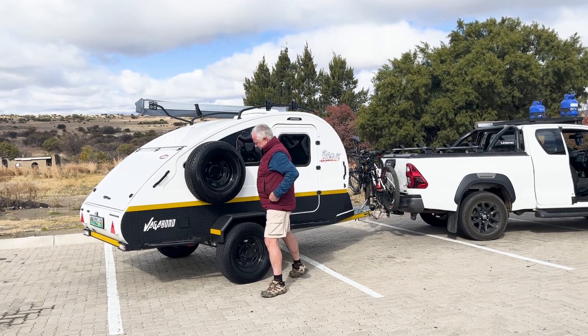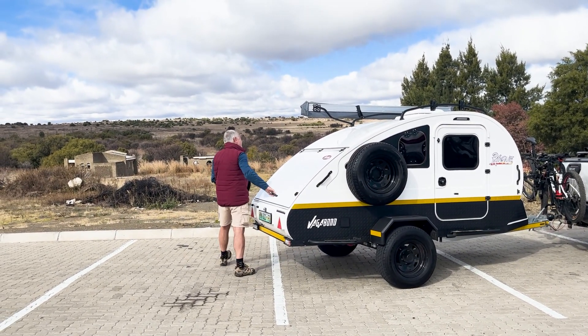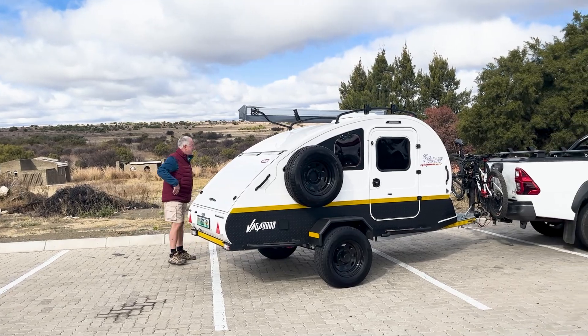To that end, my wife and I recently bought ourselves a Vagabond Teardrop Rogue, and this little caravan is just a master of everything we've asked it to do.